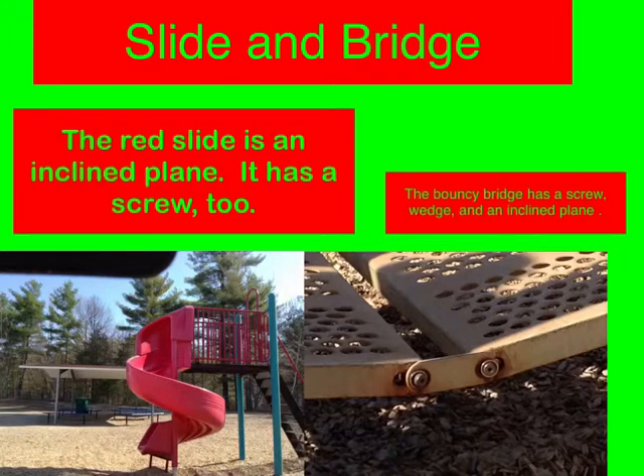Slide and Bridge. The red slide is an inclined plane. It has a screw too. The bouncy bridge has a screw, wedge, and inclined plane.